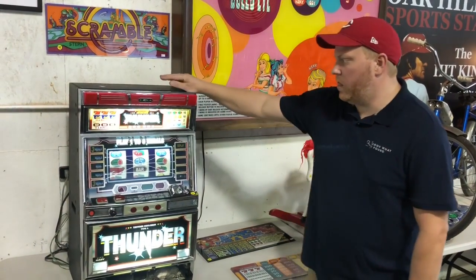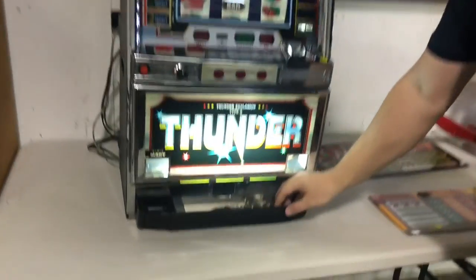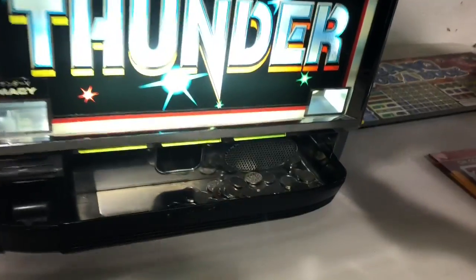Awesome piece right here. This is a Thunder Explosion 777 slot machine. It has the tokens and everything. It's been tested and works.